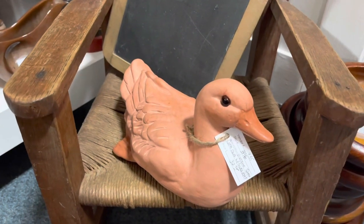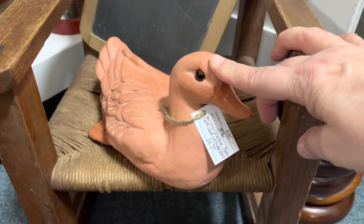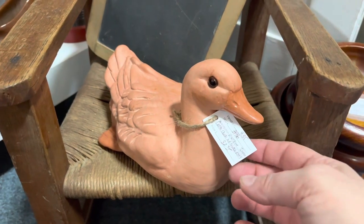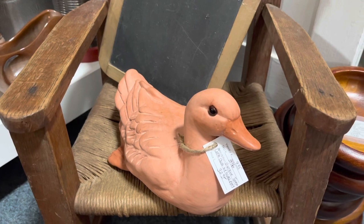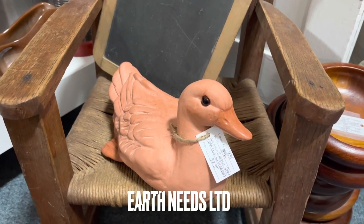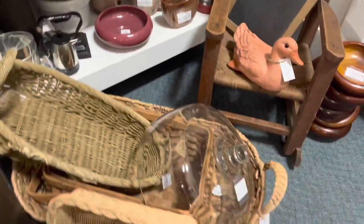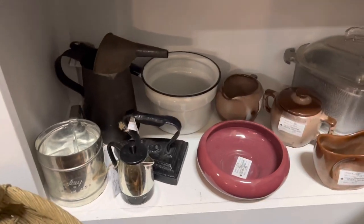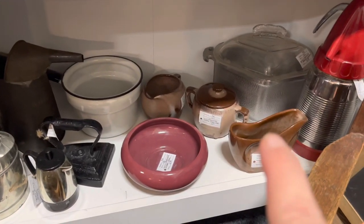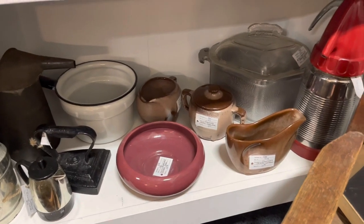This terracotta duck is priced at $32.95 — it is vintage and collectible. I just had it on my last thrift haul but I can't remember the name, so I'll have to go back and insert that. We've also got more baskets, copper molds, and on the bottom shelf I've got some new Frankoma pottery pieces — a couple of creamers and a sugar bowl.